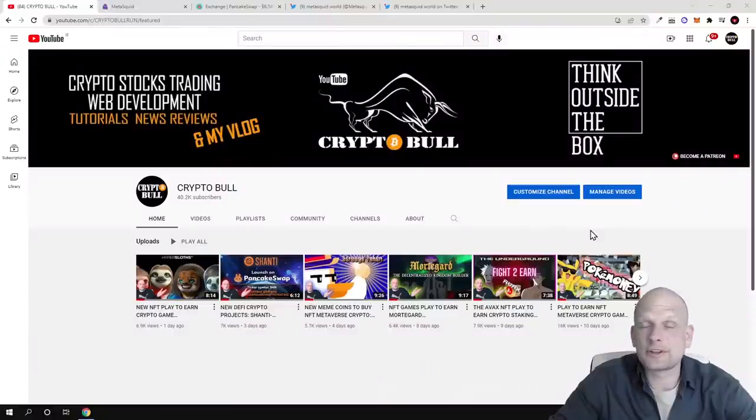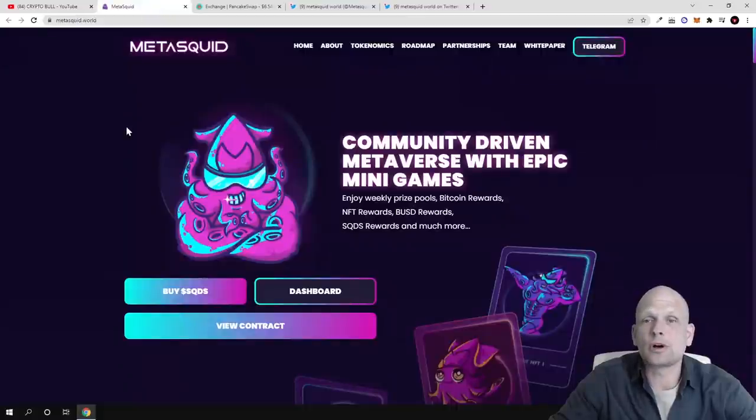Hello guys and welcome to CryptoBull. In this video we are going to review a project which I have already been discussing on the CryptoBull channel. I was checking the latest projects I have been reviewing here and I noticed that this project has done a fair launch. Today we are going to talk about MetaSquid.